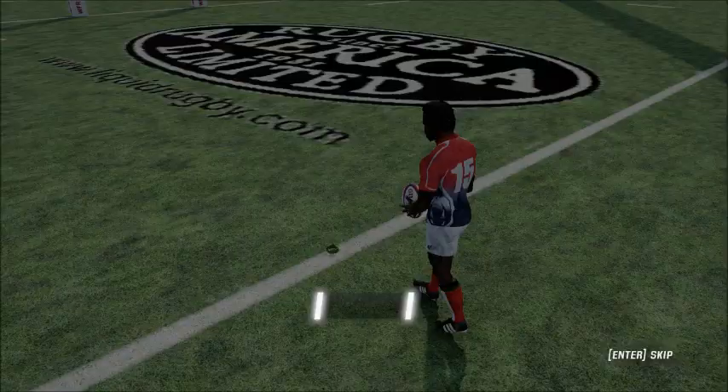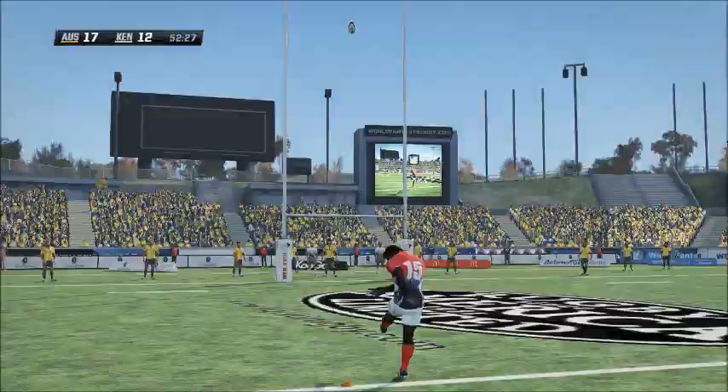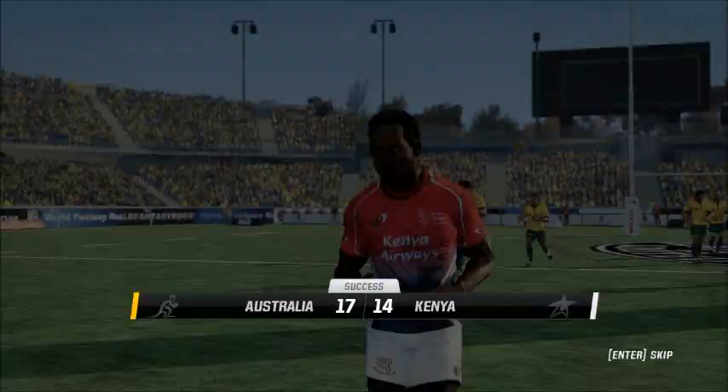We've got the kick still to come. Conversions don't come much easier than this. The number 15 easily converts the try. So with that the gap closes right up and they would have to favour their chances to get ahead.